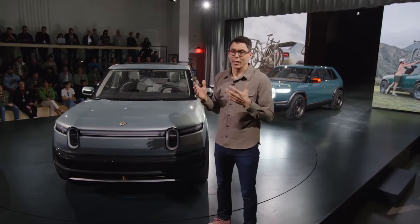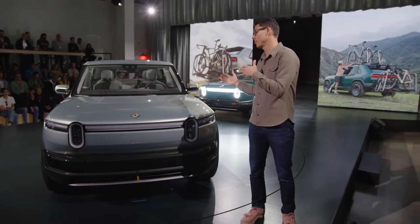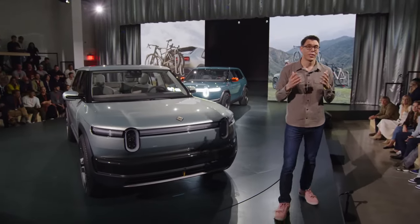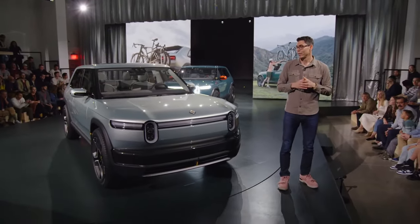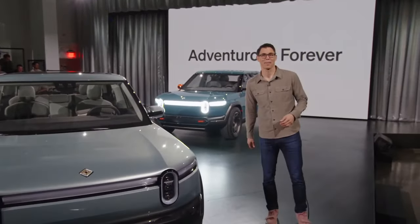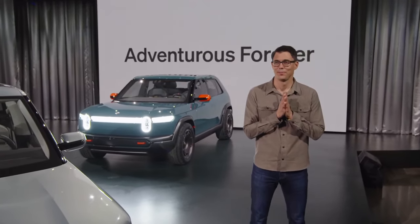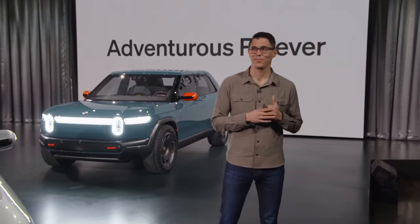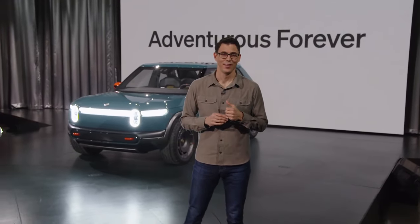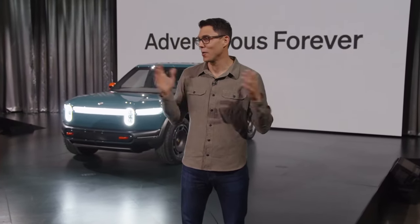Ultimately, we as a company — we as Rivian — exist not only to help transition the world away from combustion fuels and into electrification, but to help generate amazing memories in the process of doing so. Thank you everyone so much for joining us today to hear about our future.